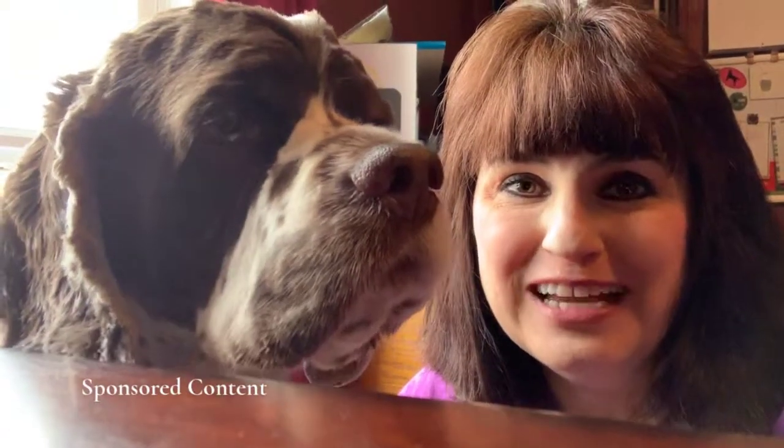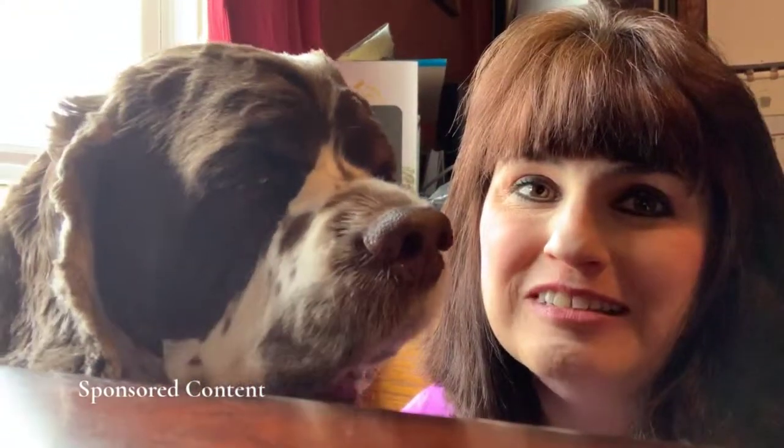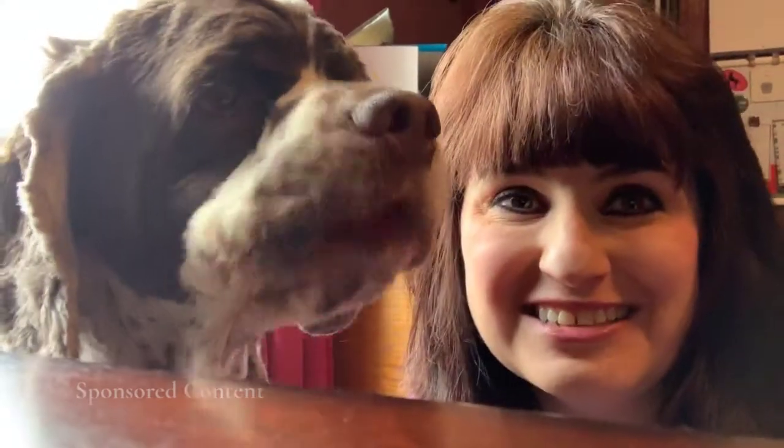Hi you guys, this is Carol with Fidos of Reality and my dog Dexter who is my Cocker Spaniel. I'm about to show you with Dexter why Super Chewer is the ultimate box for dogs who love to chew. Let's get started.